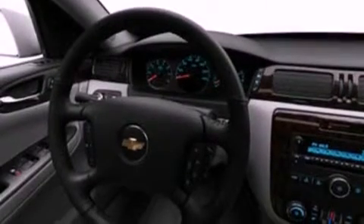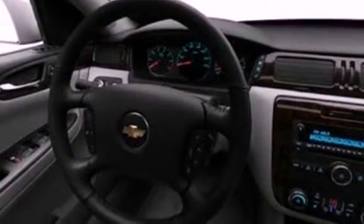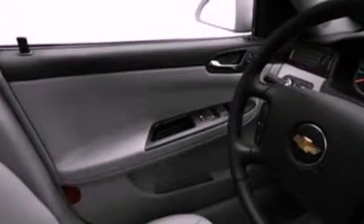Additional features include front fog lights, dusk sensing headlights, an anti-lock braking system, front and rear reading lights, and an auxiliary power outlet.